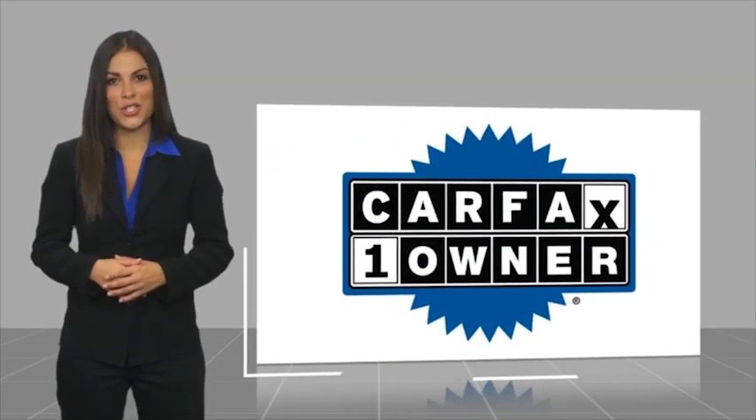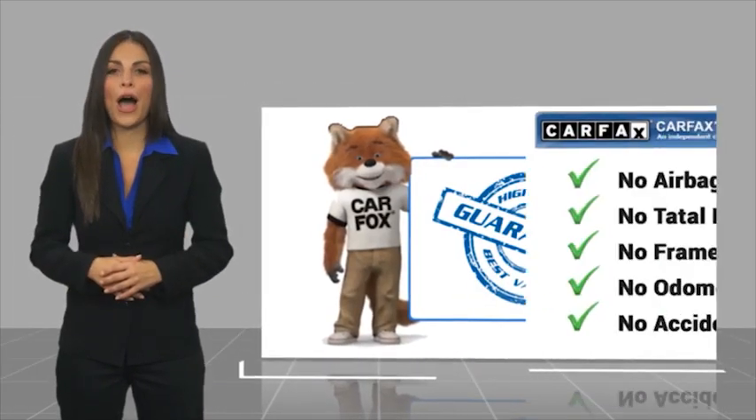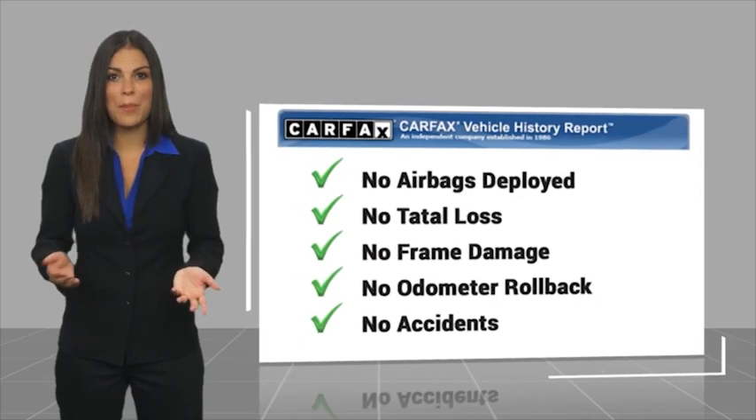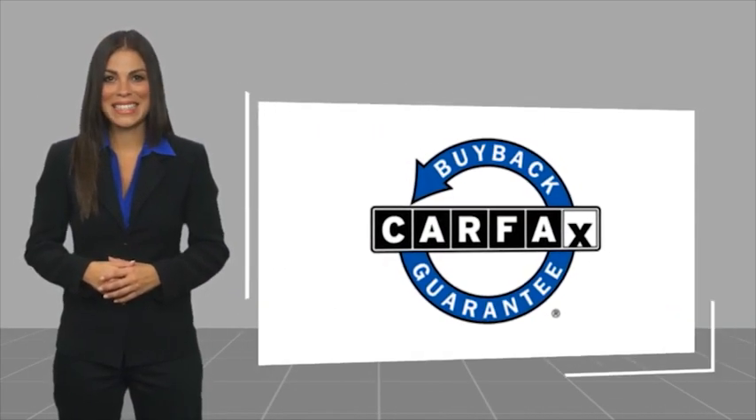For additional details, visit us at marinochryslerjeepdodge.com, stock number CS1010. This is a one-owner vehicle with a Carfax vehicle history report. Be sure to find a complimentary copy of this report online or contact the dealership. This vehicle qualifies for the Carfax Buyback Guarantee.